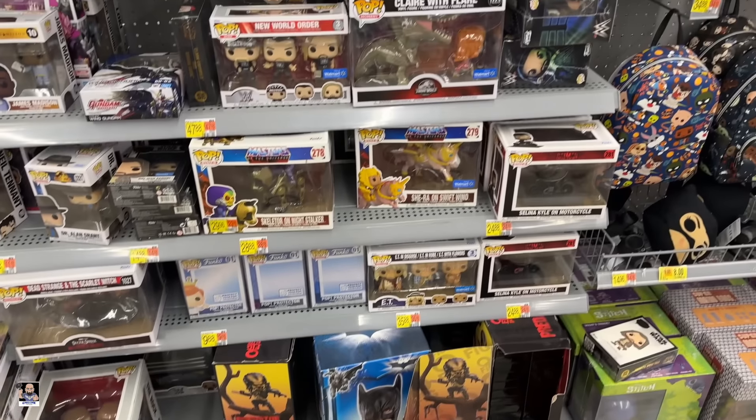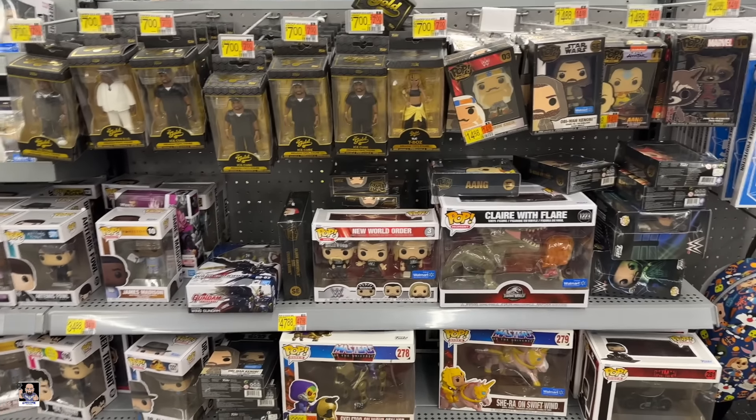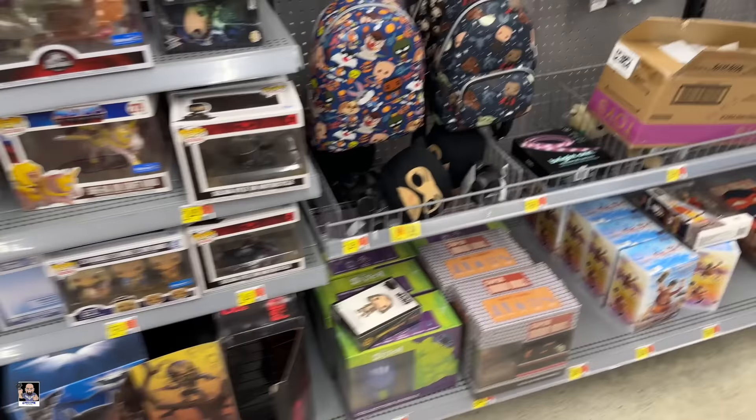Alright everybody, wrapping things up at Walmart number one. We're at Walmart number two — maybe we'll find some stuff here. Alright, got a Babu Frik, Trap Jaw, Carnage — definitely got more Pops here than at the other one. Judas Priest, Dr. Alan Grant. Got some gold Gundam, got a box — there you go. King Spiders down there, Sam and Twitches. Gundams — not too shabby.